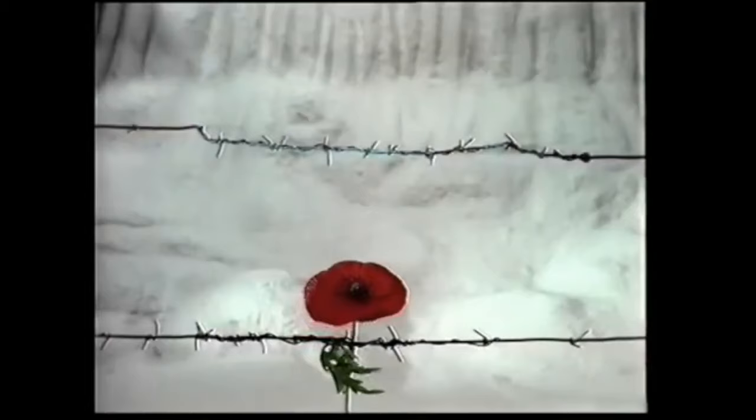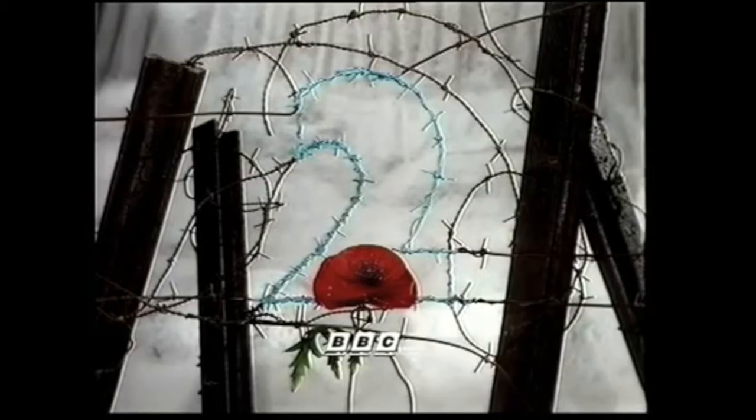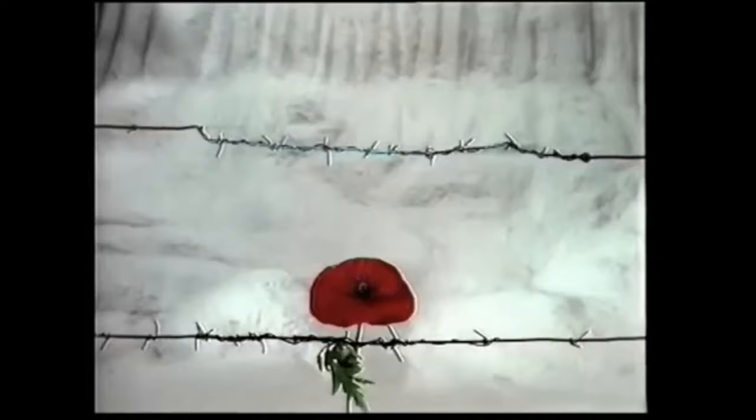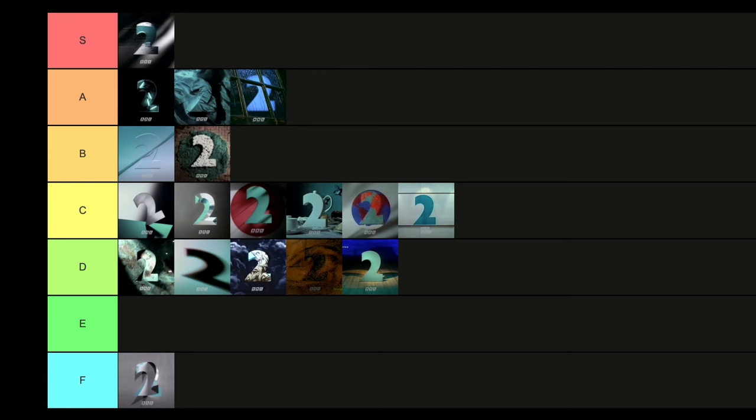Then we have — I believe it's called War and Peace. This is obviously to tie in with some programmes about the war, and this ident is really beautiful in its remembrance. You've got the barbed wire forming into the two, the two itself in that bluey teal colour, and a poppy at the bottom. It's a very respectful ident, very cleverly designed. I'm going to put that in A tier — if you're going to do an ident that invokes respect and honours the theme of the night, I think that's a good way to do it.